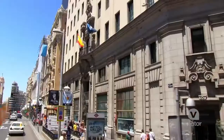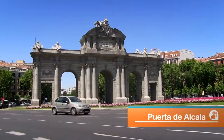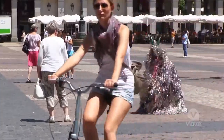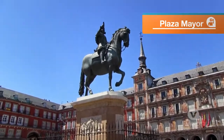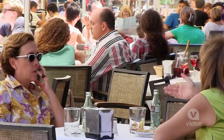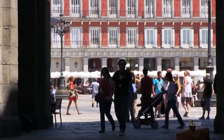I am standing right in the middle of Plaza Mayor — this is the Corazon, the heart of Madrid. People come here to hang out with friends, sit at the cafes, have a little tapa, have a little drink. This place is where you want to be if you want to hang out with friends.